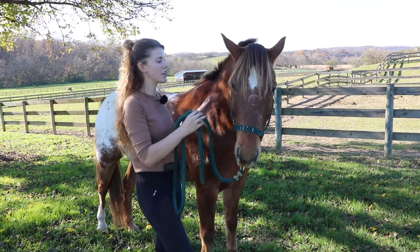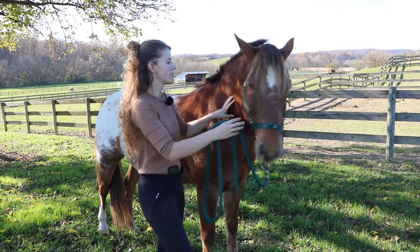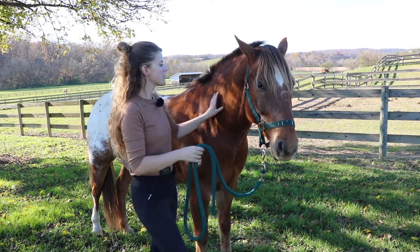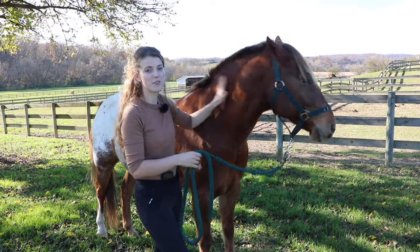Especially if I'm standing near the neck, which is a vulnerable part of the horse's body - if a horse is willing to be relaxed and have their head low and just not really paying attention to me, that shows that they're fine with me right here next to this vital area.